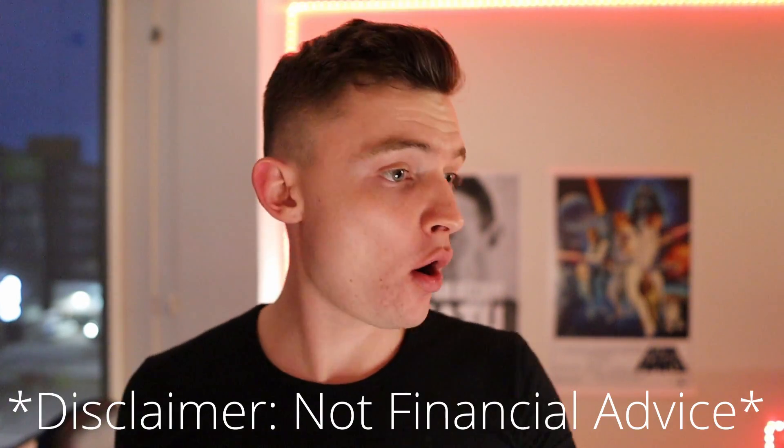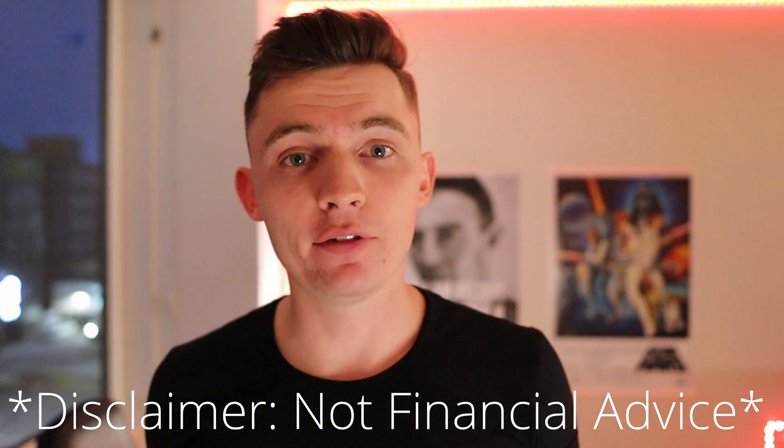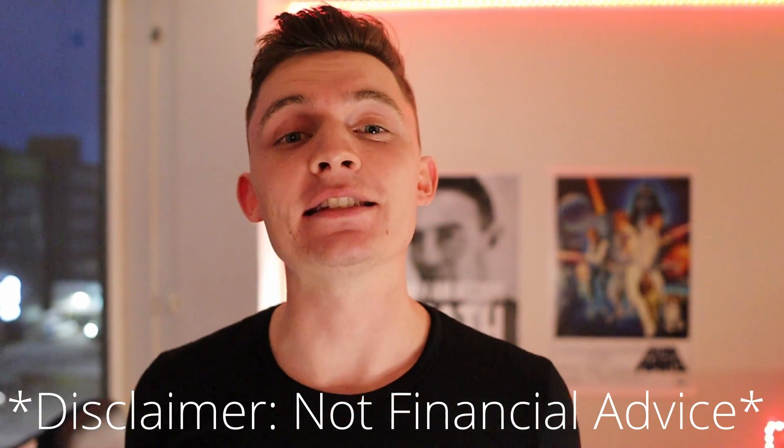Today I want to talk about something I get asked all the time: can you pay for all of Waterloo off of just your co-op fees? You're gonna want to stick around because it's actually a pretty surprising answer.